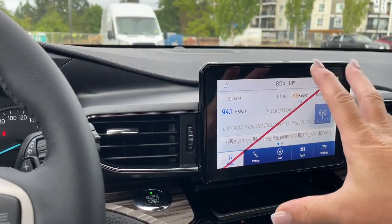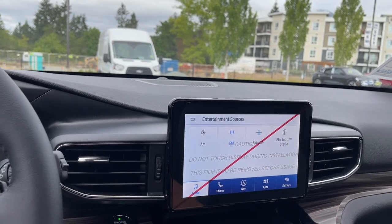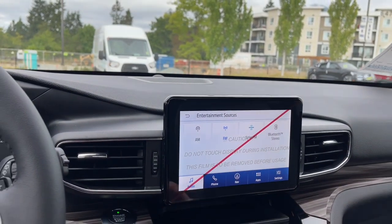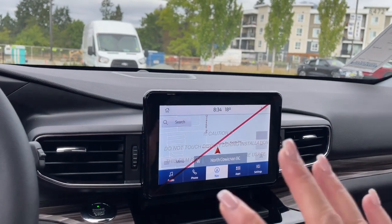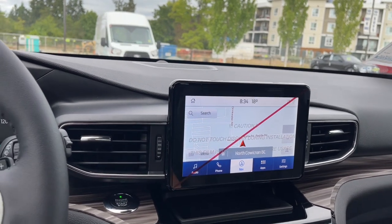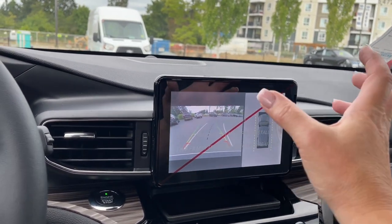There's a red line across the screen — that's just a protective cover. You can touch the screen for different things: your sources AM, FM, Sirius satellite radio, as well as Bluetooth. You've got your navigation map, and you'll notice that was in your menu as well, so you've got a couple of different places to access it. When you put the vehicle in reverse you're going to see your backup camera view.